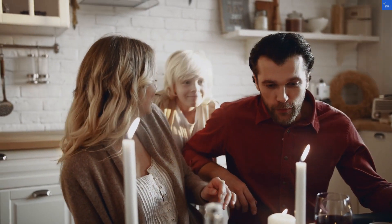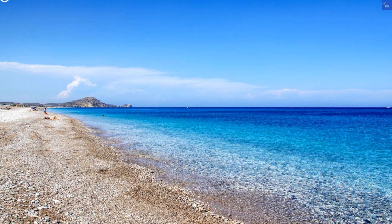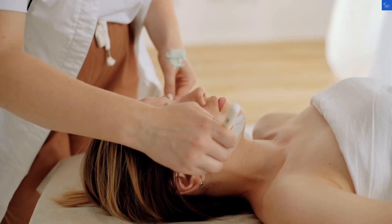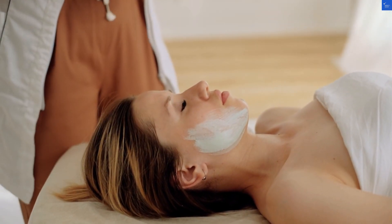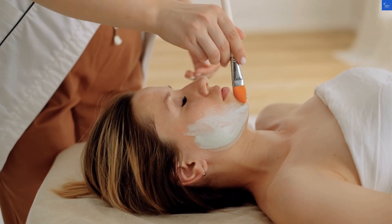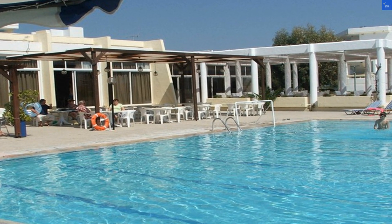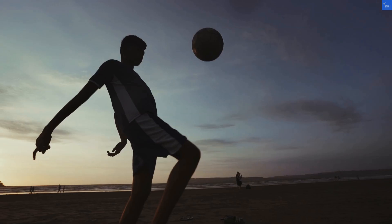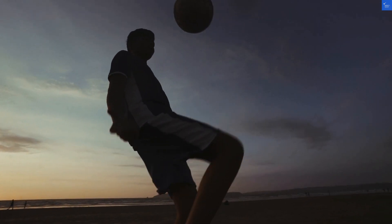Now let's wade over to the nearest beach, which is just a hop, skip, and a jump away — about 500 meters from the hotel. Fandu Beach is known for its soft, pebble-strewn sands and crystal-clear waters, perfect for sunbathing, swimming, or perfecting your sandcastle-building skills. If you're feeling adventurous, grab a snorkel and explore the underwater wonders. Beach rating? An enthusiastic 9 out of 10.